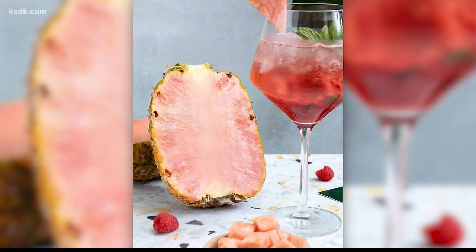The Del Monte Fresh Produce exclusive just came out yesterday, but it didn't happen overnight. The company started developing it in 2005, then got FDA approval for human consumption in 2016.